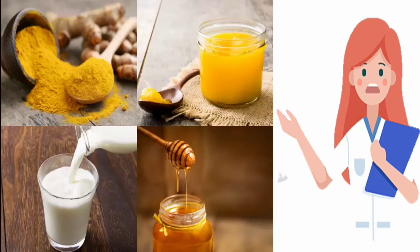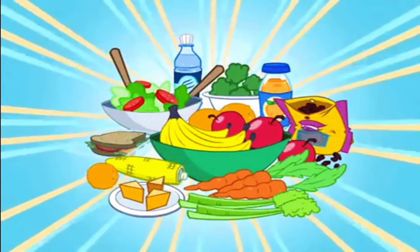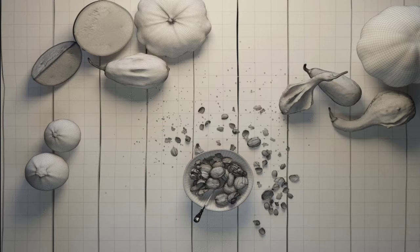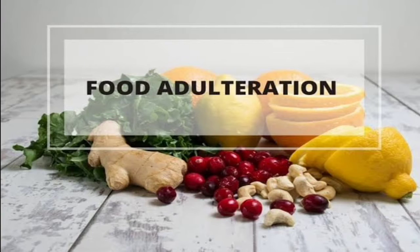But nowadays, in our daily life, there are so many unhygienic and contaminated things for our health. Most of our things are contaminated, and even the food which we eat is adulterated. So today in this video, we are going to see about food adulteration and its side effects.